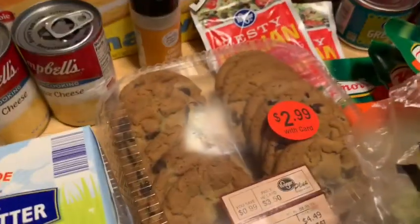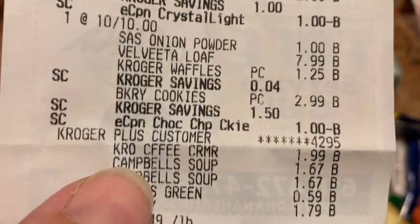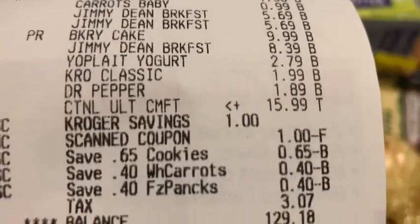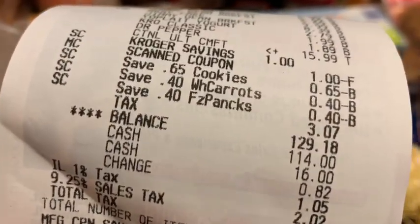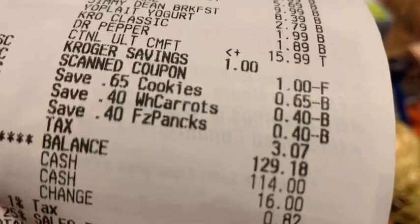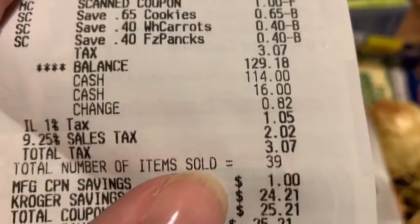The Bakery Fresh Cookies - I wouldn't normally get those, but they were $2.99 and then there was a dollar-off e-coupon, making them $1.99, plus Kroger had sent me a coupon. So I got 65 cents off of $1.99 - that was a really good deal. My baby carrots, I got 40 cents off. And the Capri Suns also had 40 cents off. My Kroger total was $129.18.